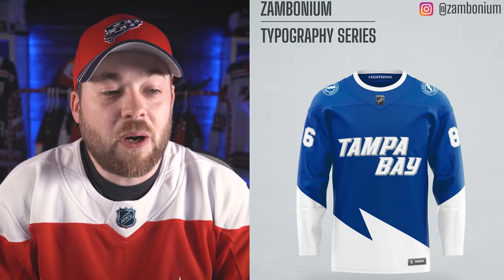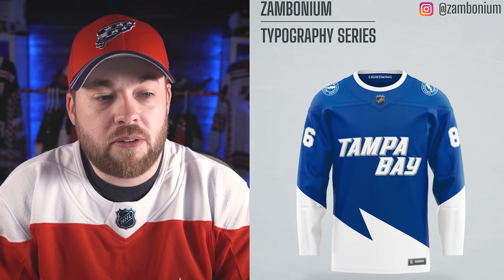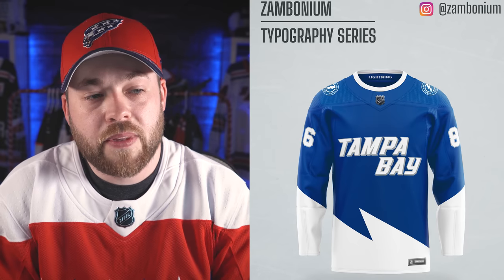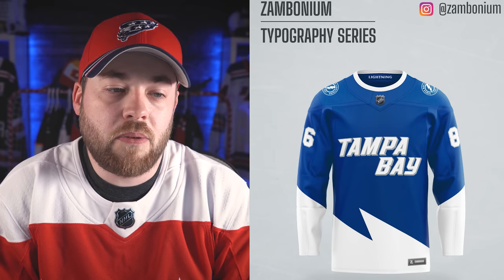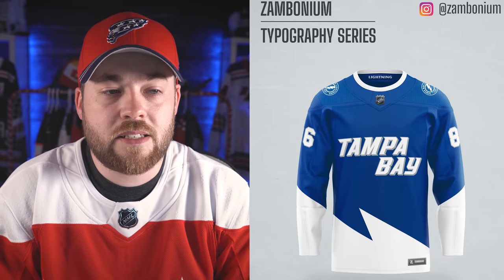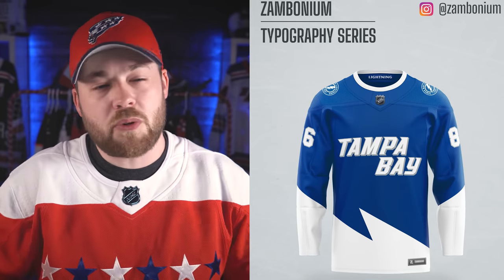Tampa Bay. Well, they did the Bolts in the Stadium Series and they did this general design in the Stadium Series. So putting Tampa Bay on there is not that out of place. Although I don't love this, it's expected almost — I can kind of see them doing something like this in the future. So this one's not bad at all.